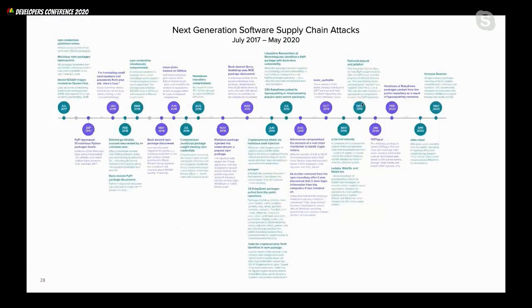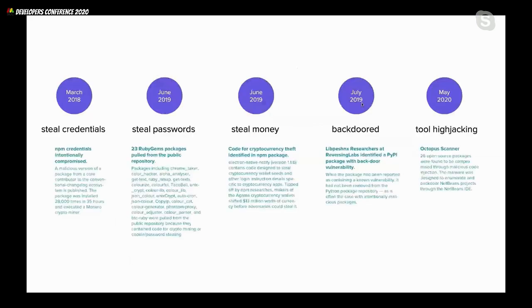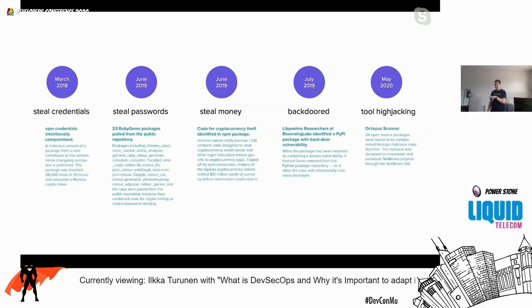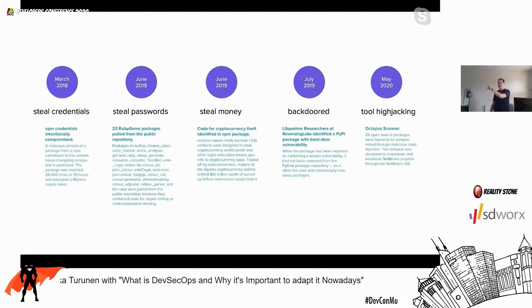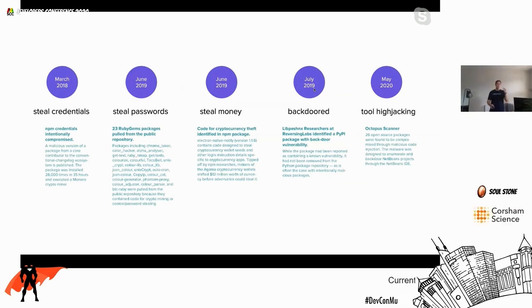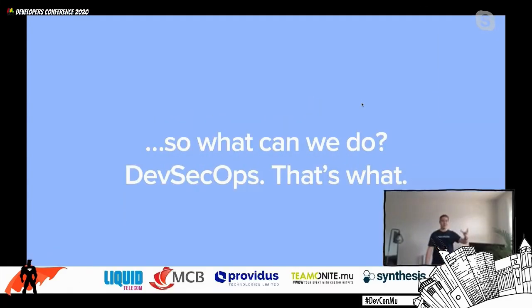At a high level, we see several types of these attacks: things that steal credentials or passwords as you download a package, crypto miners, and more recently things acting in more traditional cybersecurity ways — introducing backdoors onto your systems and hijacking your development tools to poison your own code. These are acting much more like viruses than they ever have before. This brings us developers closer to the traditional cybersecurity realm than we've probably ever been — it's not just our software that's a target, it's also the machines and tooling around it.